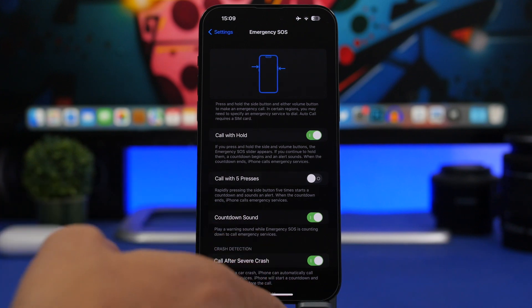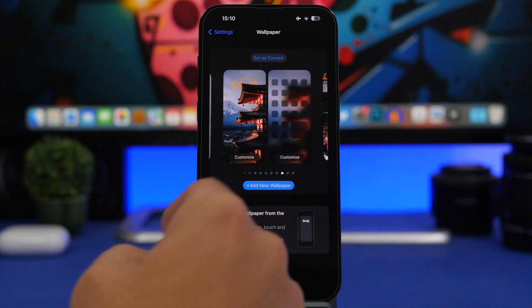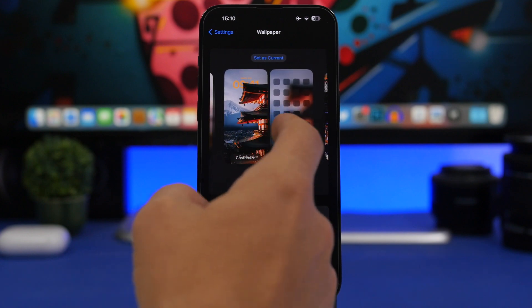Other features coming include automatic verification, which will allow you to bypass CAPTCHAs — those prompts asking you to select different photos or enter words and letters — that will be bypassed automatically by iOS 16.1. There is also a new wallpaper view that makes it really easy to change between your different lock screens directly from the Settings app. You go to Settings, then Wallpaper, and you can swipe to go between different lock screens, choose to set any one as current, or add a new wallpaper.